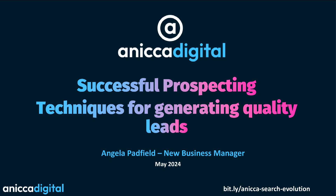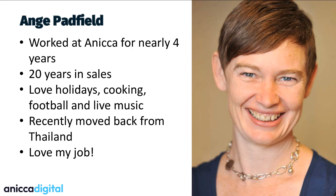So 20 years I've been in sales. I've sold kitchens, sofas, gym memberships, newspaper adverts, and digital marketing for the last 15 years. I've just booked a holiday — I'm going to Portugal in September, something lovely to look forward to. I love to cook, especially Thai food. I'm a big supporter of Newcastle United, and I love my live music. I've recently moved back from Thailand — I was living in Chiang Mai for six months, which has got one of the largest digital nomad communities in the world.